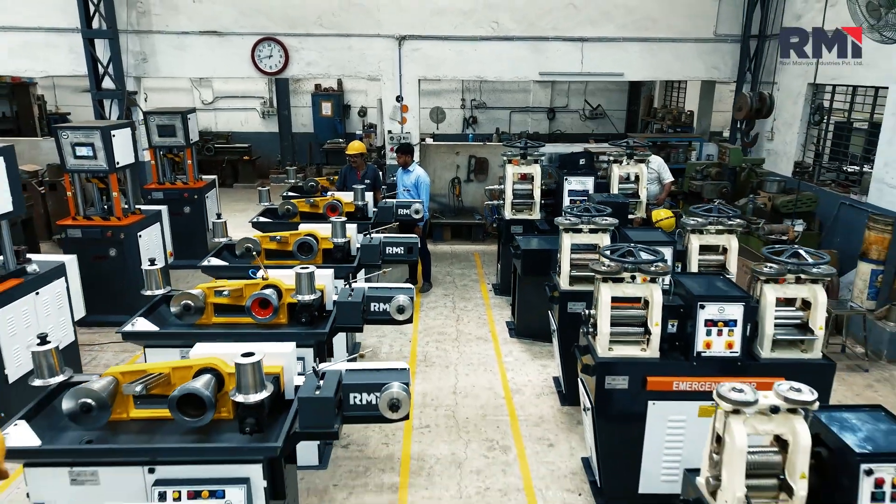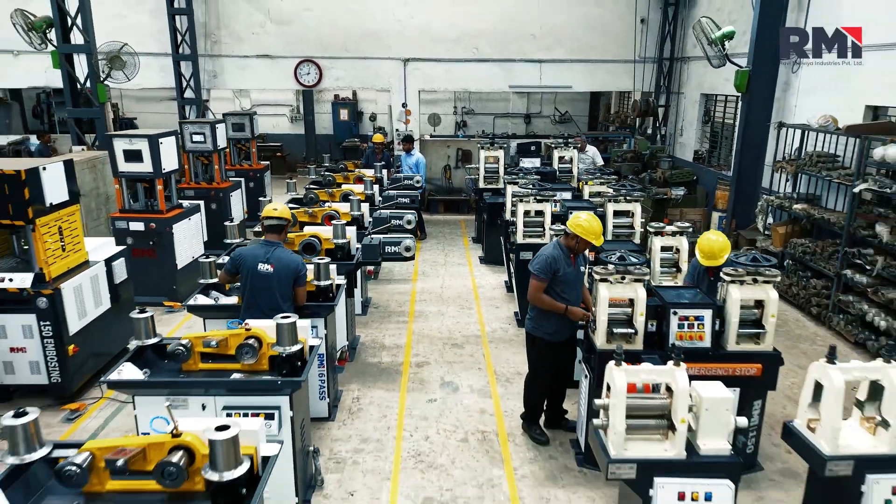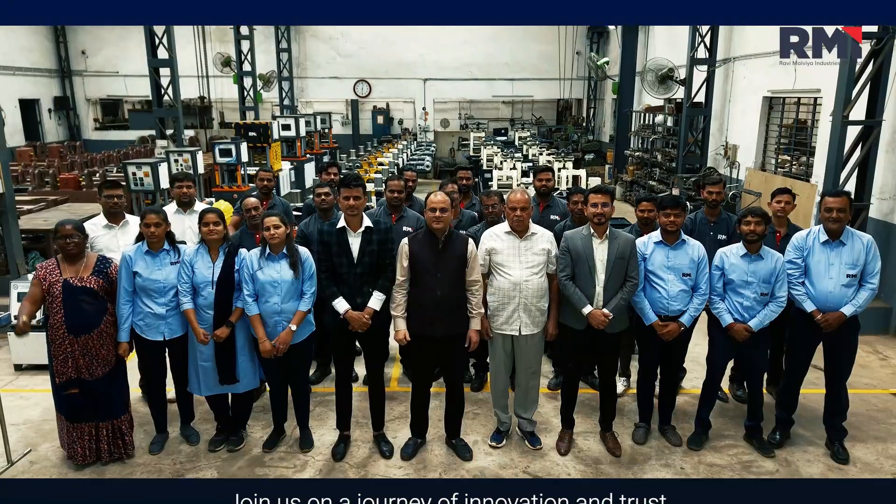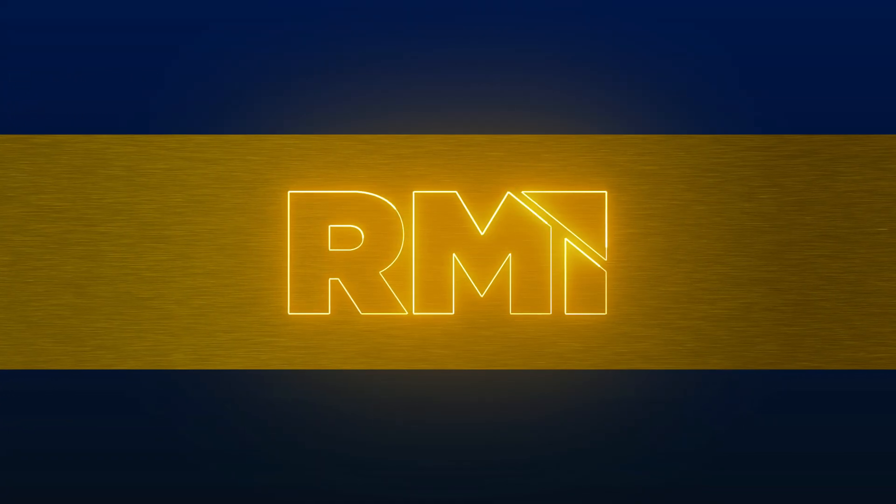With technologically advanced solutions and unwavering quality, we at Ravi Malviya Industries Private Limited are shaping the future of jewelry manufacturing. Join us on a journey of innovation and craft, where every piece of machinery is crafted to perfection.